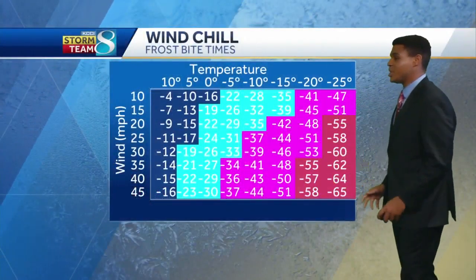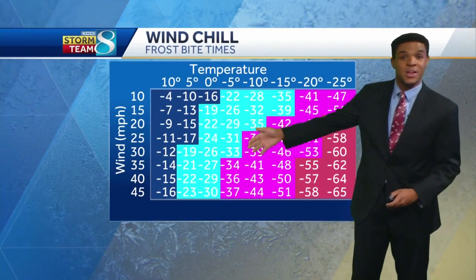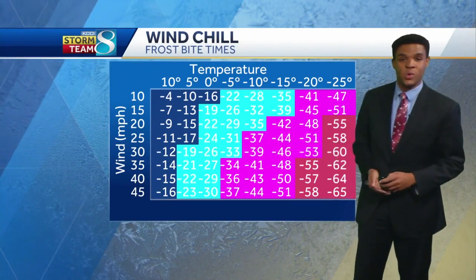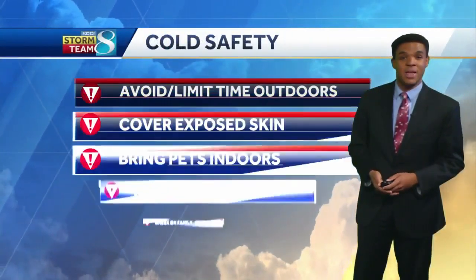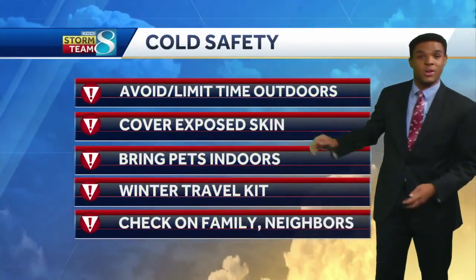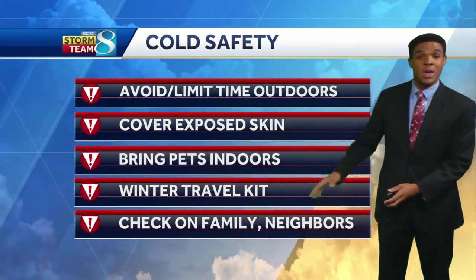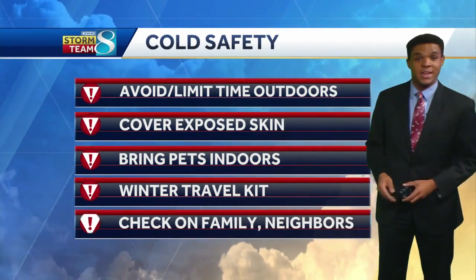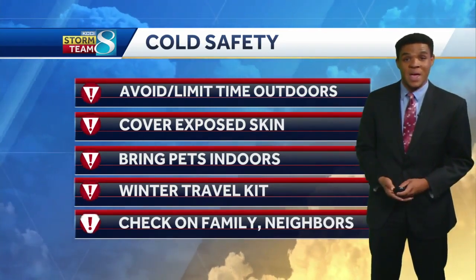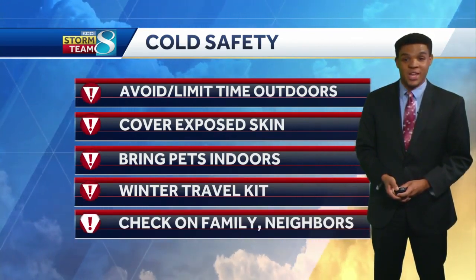This is a wind chill chart that you'll see used from time to time. The colder these wind chills, the faster you can develop frostbite. So be mindful of those wind chill values and be careful if you are outside. Avoid or limit time outdoors during extremely cold conditions. Cover exposed skin. Bring pets indoors. Always have a travel safety kit. And check on your vulnerable family, friends, and neighbors as well. I'm Storm Team 8 meteorologist Trey Fulbright, and we hope you have a safe winter.